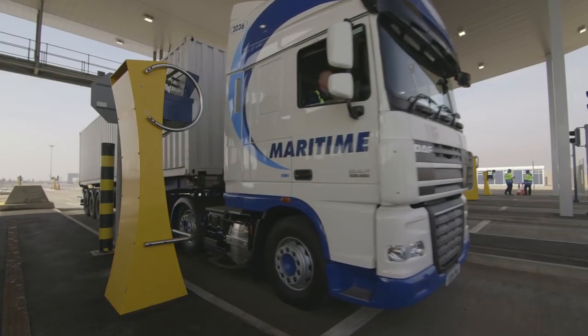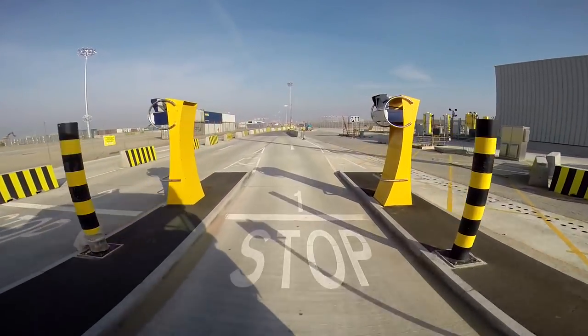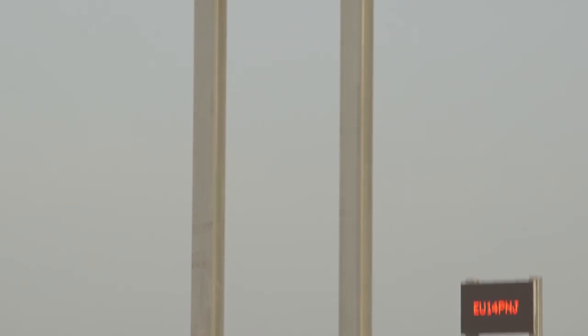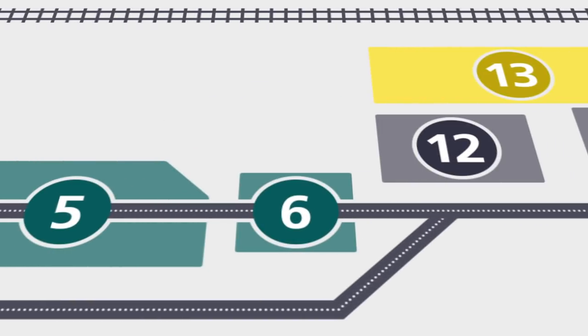Now continue through the call forward zone without stopping at the next set of pedestals. If there are any delays, instead of getting a ticket here, you'll be instructed to move forward to the call forward zone. When your details come up on the big screen, proceed to the next set of pedestals to collect your ticket.